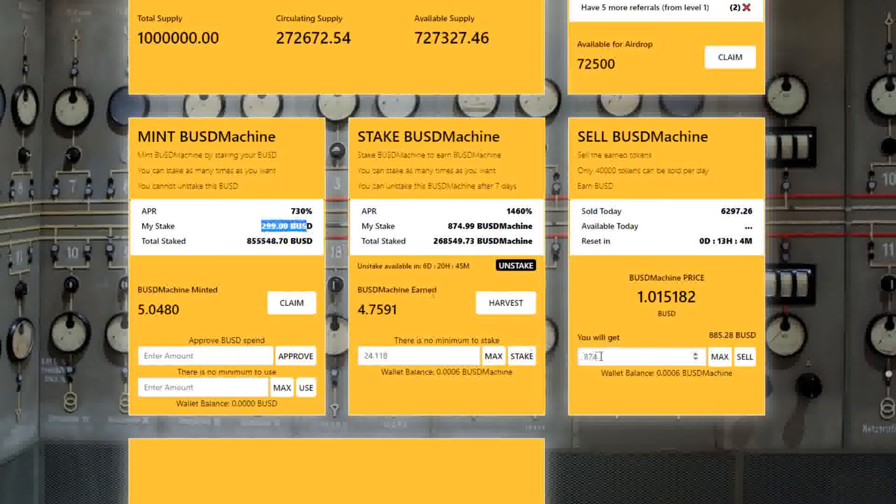My initial stake was 299 BUSD, and when I make the calculation here, I can now claim $880 back. This is just incredible.